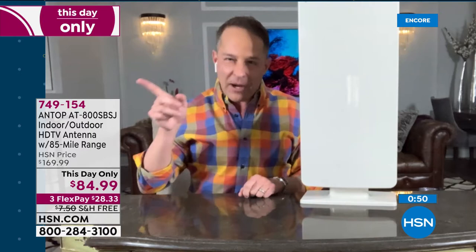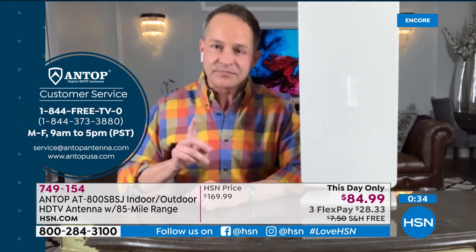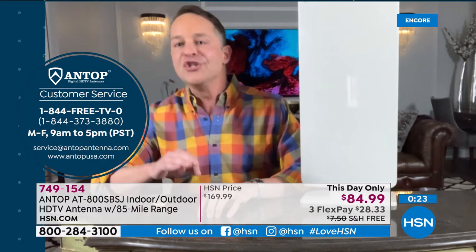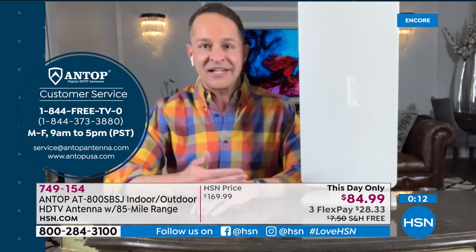If you get this home and the channels aren't what you want, you can call 844-FREE-TV-0. They can look up your zip code and your house location and give suggestions on how to get the very best reception under your circumstances. That's one of the reasons I'm so confident in recommending this — not only do I think you'll have no problem getting set up, but if you need help, the Antop experts are available free Monday through Friday, 9 a.m. to 5 p.m.